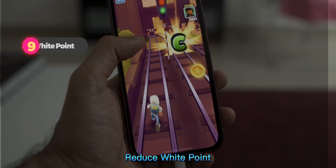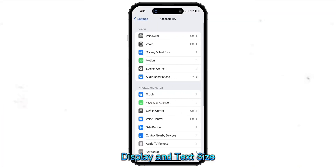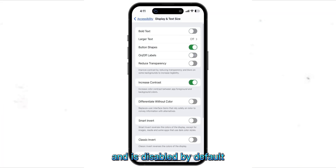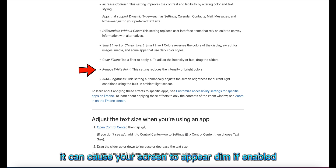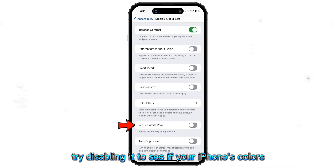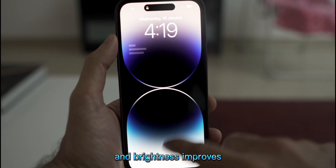Reduce White Point. The Reduce White Point feature sits quietly in Settings, Accessibility, Display and Text Size, and is disabled by default. The feature is designed to reduce the intensity of colors on your screen. It can cause your screen to appear dim if enabled. If you have turned it on by mistake, try disabling it to see if your iPhone's colors and brightness improve.